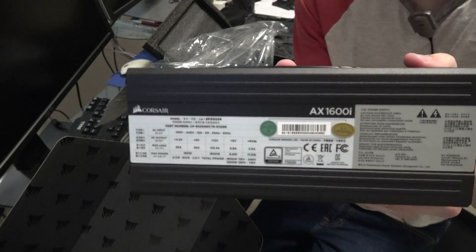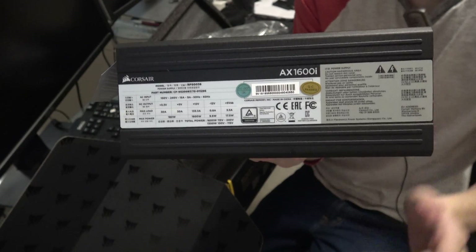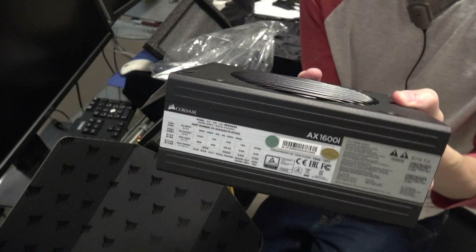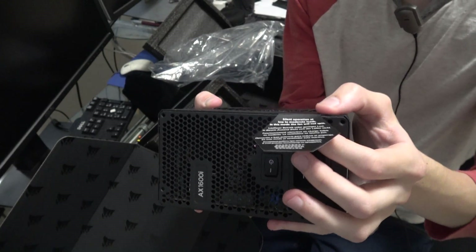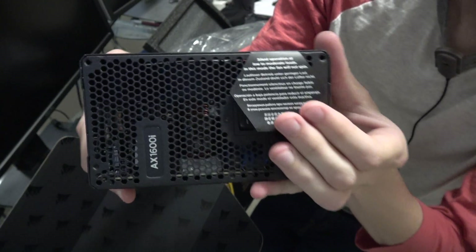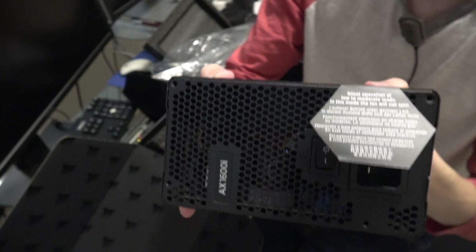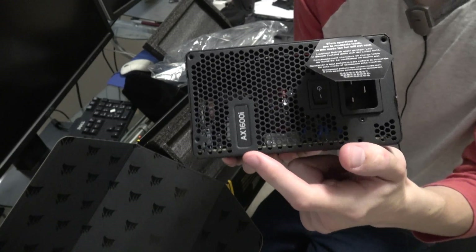I'll show this to the camera so you guys can get a quick read of all the specifications on the side. Any electrical engineers will really dig into that information and see how this stands out compared to the other ones out there. There's also a warning label attached. The Corsair logo is right here on top as well, so even if your case doesn't show the power supply unit, at least you'll see the logo.